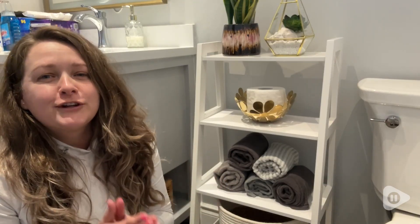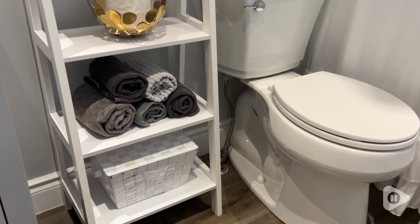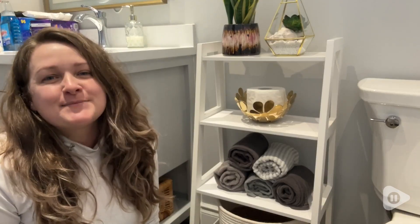Overall I'm really pleased with this ladder shelf. It is the perfect size for me. It adds beauty and functionality to my bathroom, and that's my point of view.